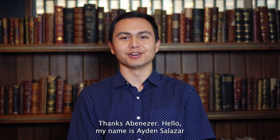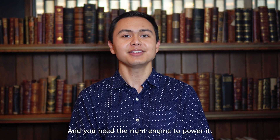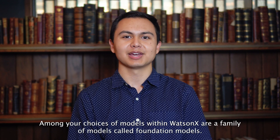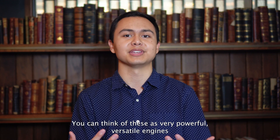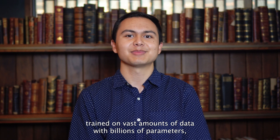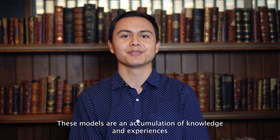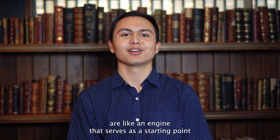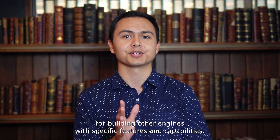Hello, my name is Aiden Salazar, and part of my job as a data scientist is working with AI models. Imagine you're building a really cool car and you need the right engine to power it. Among your choices of models within WatsonX is a family called foundation models. You can think of these as very powerful, versatile engines trained on vast amounts of data with billions of parameters — an accumulation of knowledge and experiences from millions of sources. Foundation models serve as a starting point for building other models with specific features and capabilities.